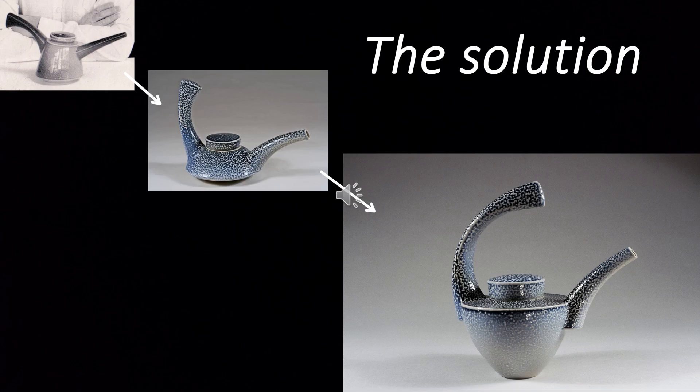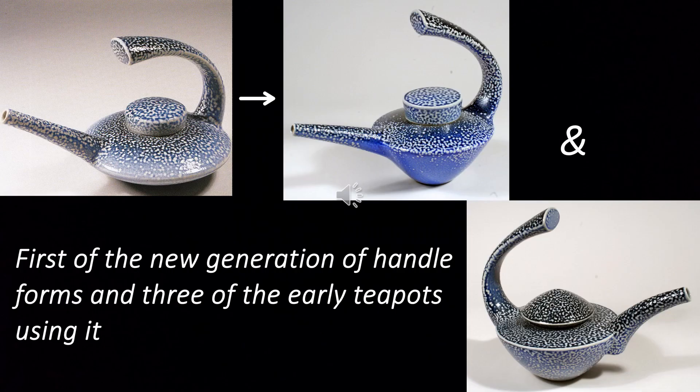The solution, obvious in retrospect, was to bring the handle right over the top of the body. This now did work ergonomically, and the handle's relationship to the spout gave the pot a kind of energy that I felt could be worked on and developed further. This form of handle, arching over the teapot body, now provided me with my central idea.